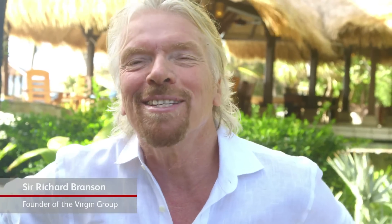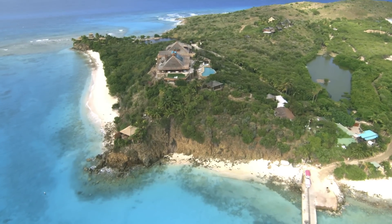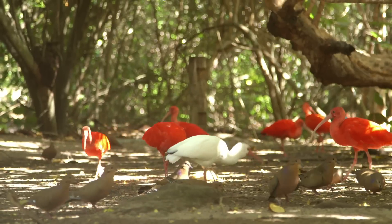In addition to humans who rather enjoy Necker Island, I suspect we have more species here than almost any other island on the planet. We're looking forward to today to show you our animals.